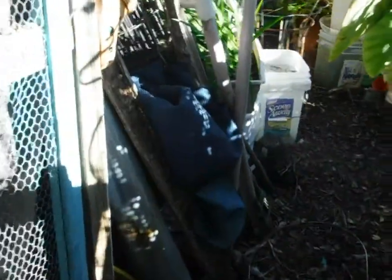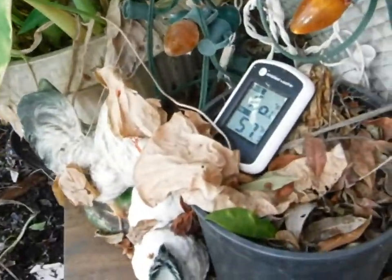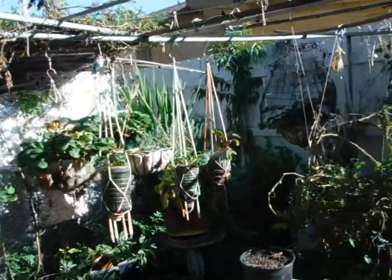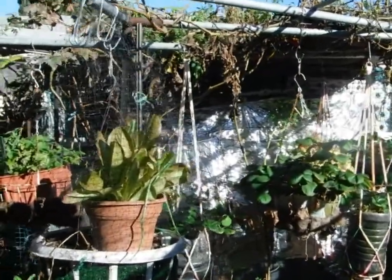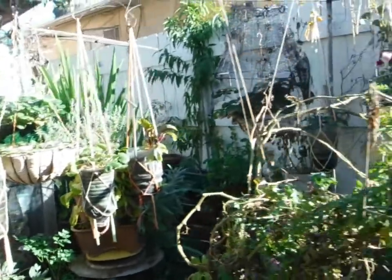Let's get in here and see what's happened. It's 57 degrees this morning, last day of November, the 30th. Don't have to water for the third day, fourth day in a row.